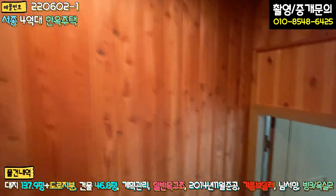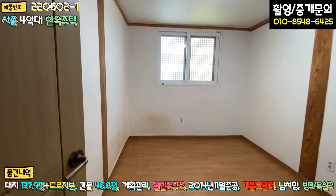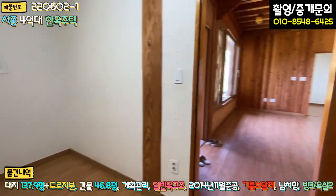다락방치고는 계단 폭도 굉장히 넓게 해 놓으셨습니다. 새가 들어와 있는데 빨리 내보내야 할 것 같네요. 너무 귀엽습니다.